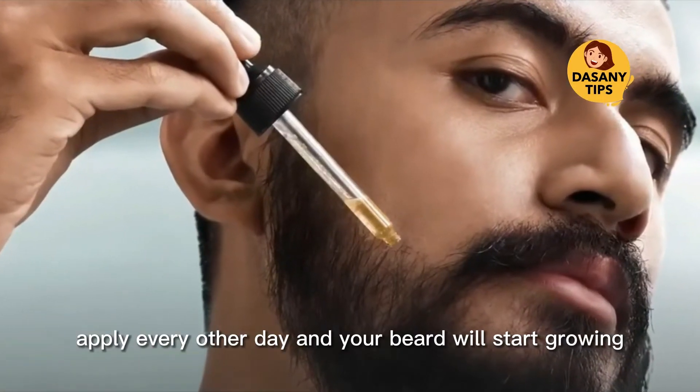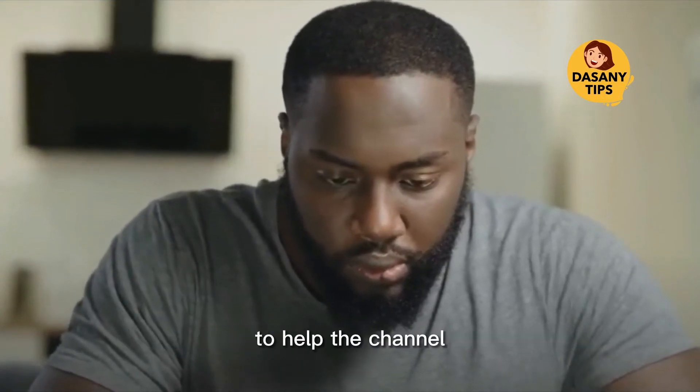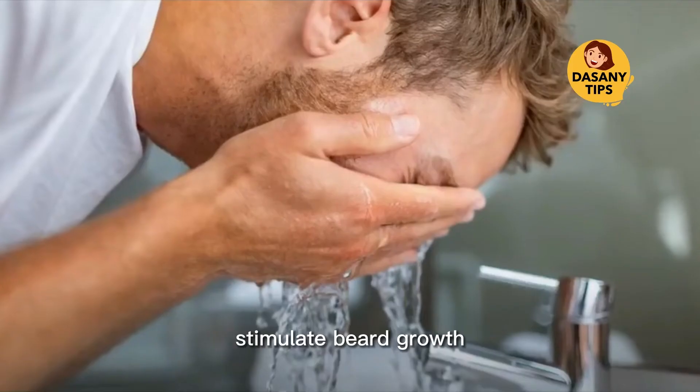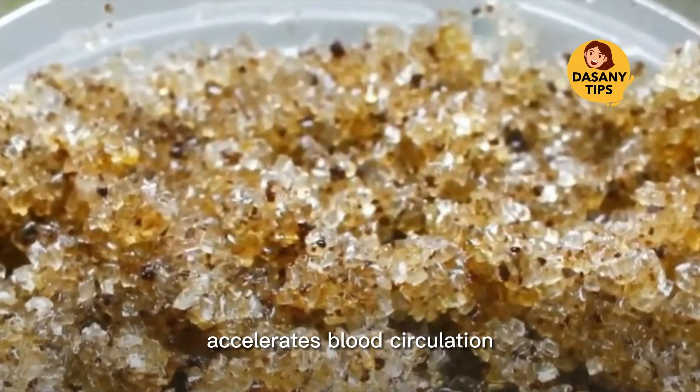Enjoying the video? Then give it a like and share it with your friends to help the channel. Self-massage: did you know that massages stimulate beard growth? That's right — massaging your skin accelerates blood circulation and contributes to hair growth.